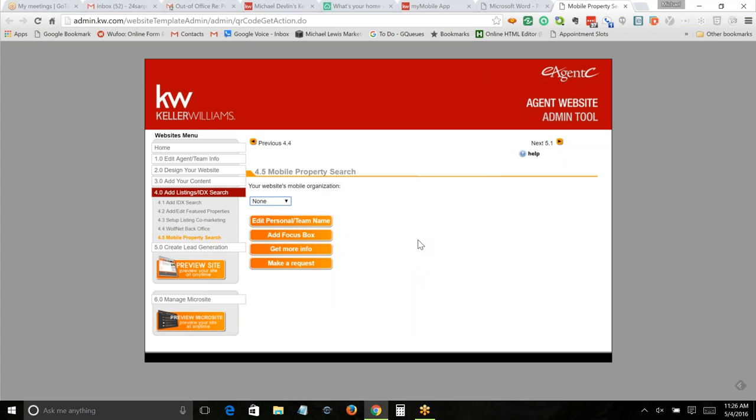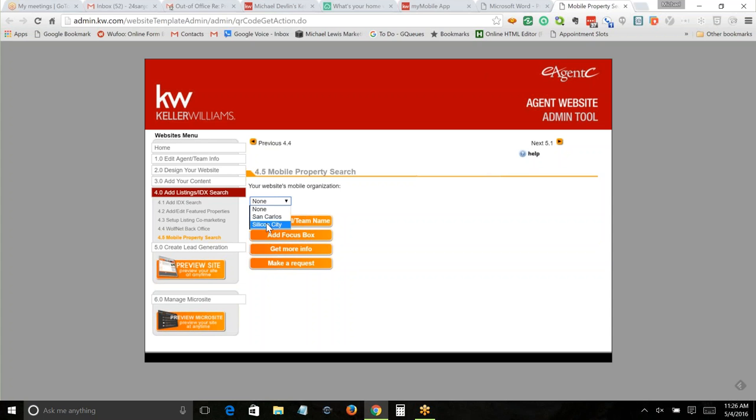What it's probably going to look like when you're first there: you're going to click where it says 'none' and pick your office. Notice down here it says 'mobile app service area.' If you don't put anything in there, the default setting is the city of the office you work at.